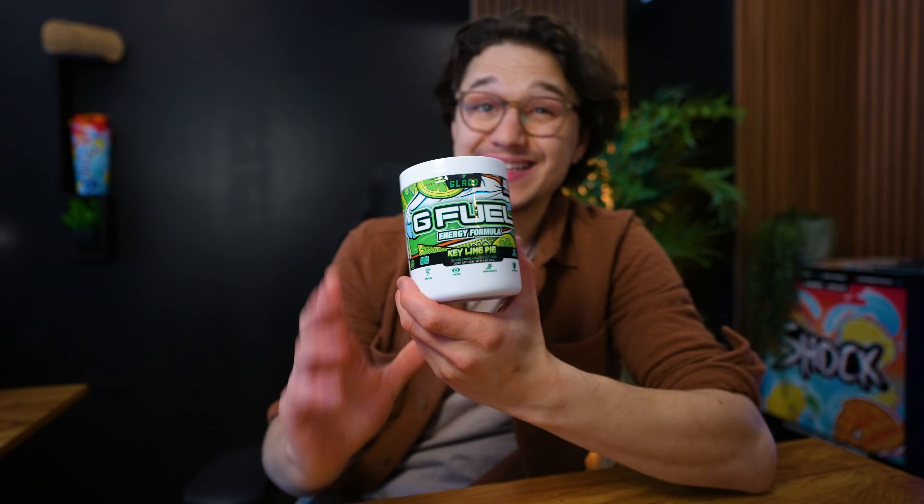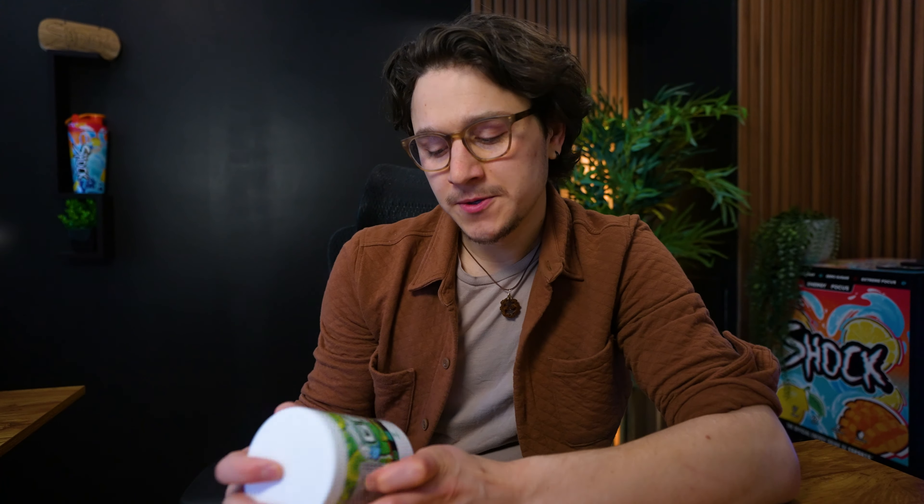Next is Key Lime Pie. This one also didn't come out that long ago, but it looks like Glad is no longer with G Fuel — judging by his socials, he's now with a different energy drink company. So Key Lime Pie — I don't know if we'll ever see it back. If we do, I'd like it to taste a little more zesty lime. This flavor has come and gone a ton of times, and I don't know why they don't just leave it, because people really like it and it sells out every time.